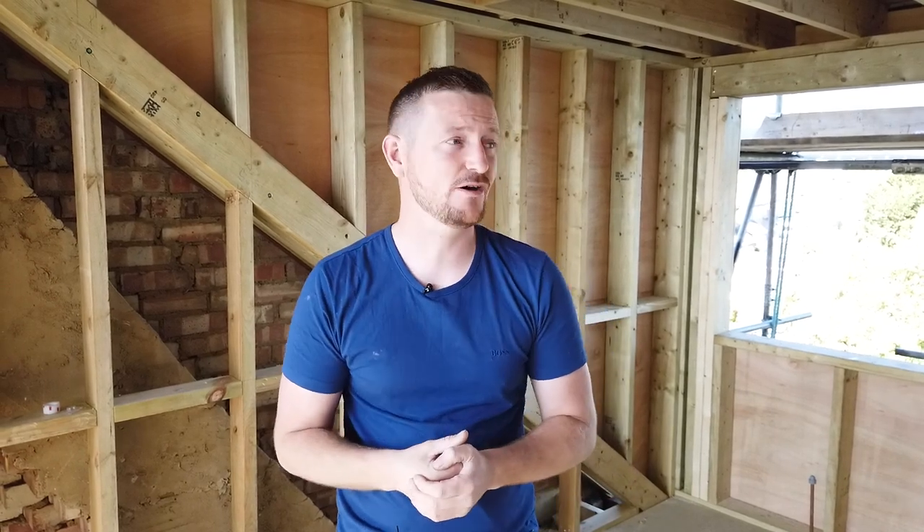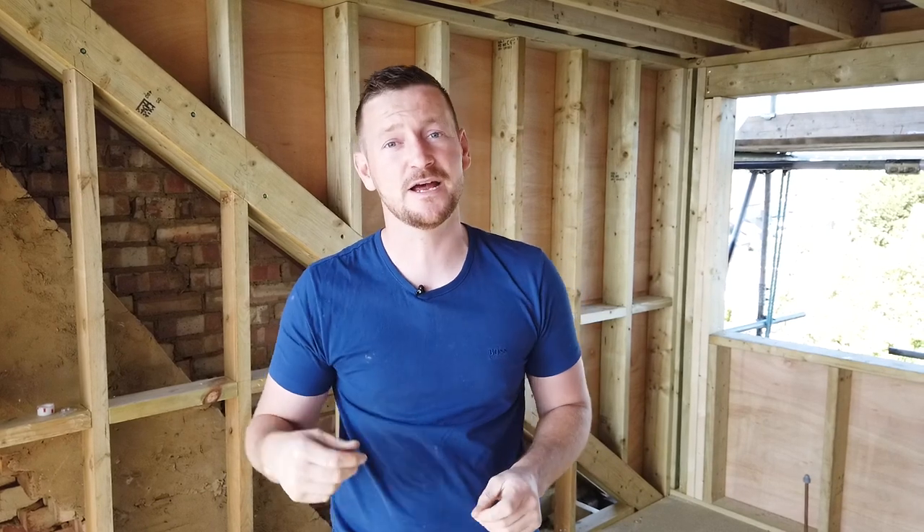We're back to do the staircase in a few weeks' time. I hope you stay tuned for project number six, which is going to be a single-storey wraparound extension.